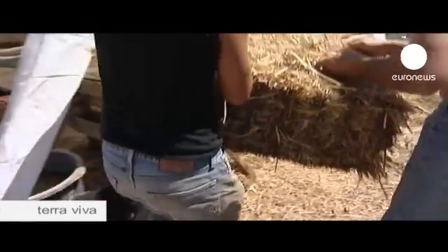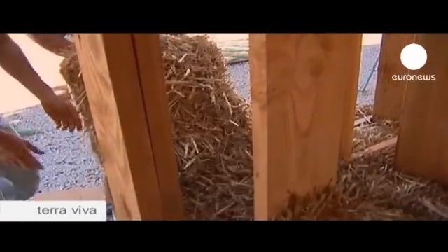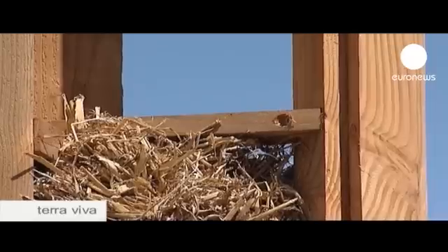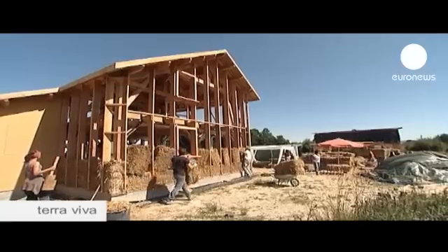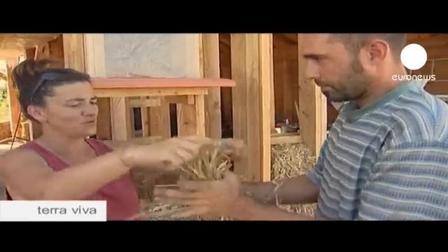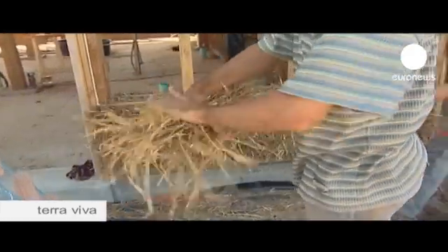We're in France, where around 700 such buildings are registered. As a material, straw has many plus points, notably the economic aspect, even if some experts urge caution. Christelle Lupin has been working on straw building sites since 2006. Straw and mud are only used for the walls, and a house, of course, is more than just walls. The walls account for about 15 to 20 percent of the total budget. It's very comfortable, and you make lots of energy savings. Over time, the house will more than pay for itself.